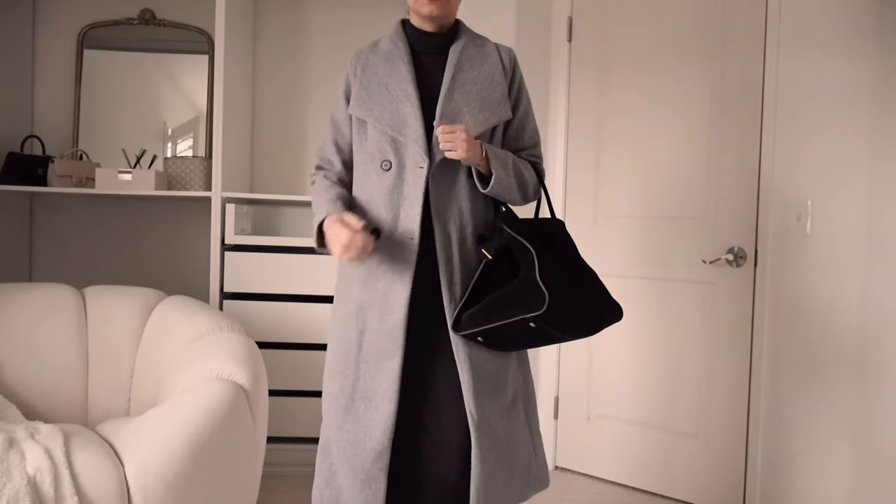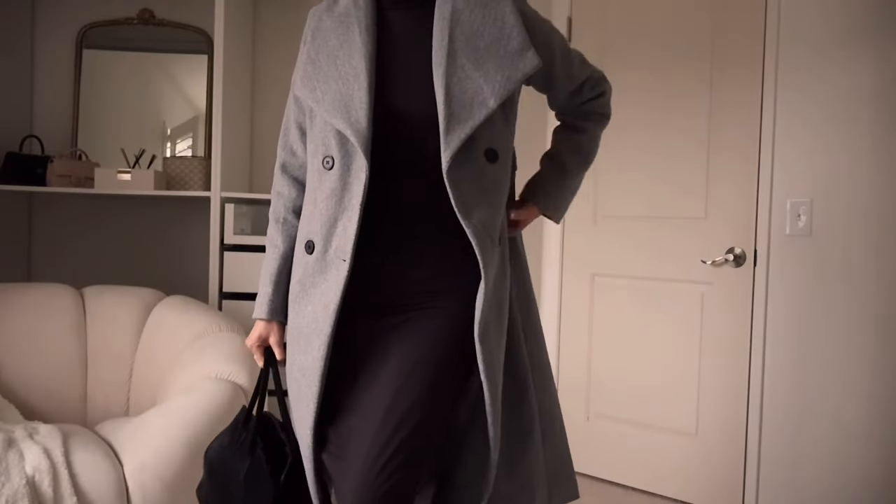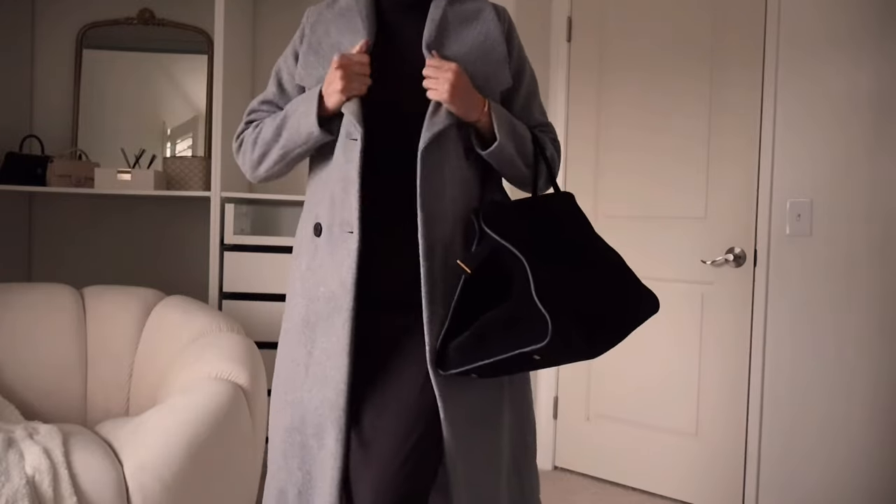I wore this dress several times in winter season with leggings or tights underneath, plus a coat and several layers, because winter was super cold here in San Diego. I was layering up as much as I could, and I wore this dress because it covered me from neck to toe. It has a very soft, stretchy material — like the Skims type of material that is very buttery soft and super stretchy, hugging your body.